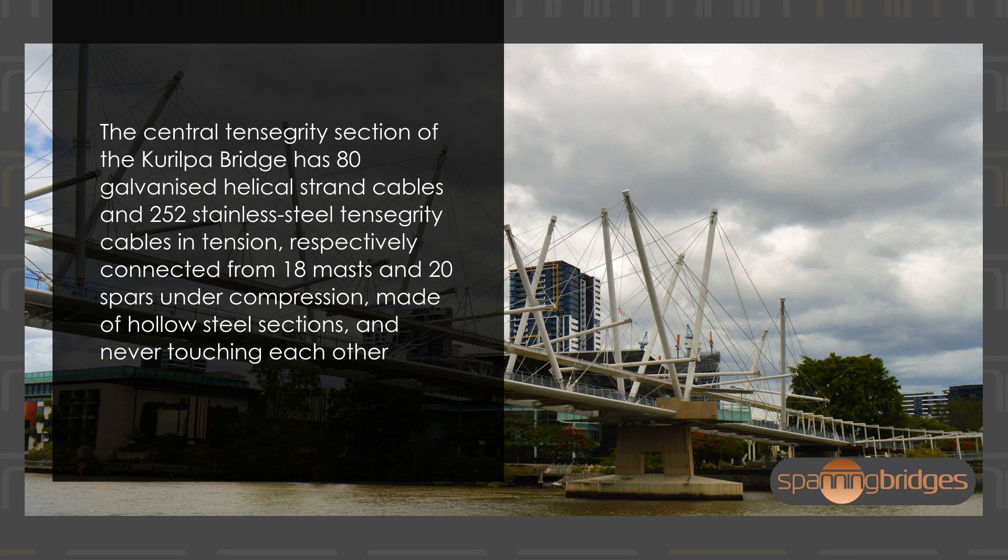The central tensegrity section of the Kurilpa Bridge has 80 galvanized helical strand cables and 252 stainless steel tensegrity cables in tension, respectively connected from 18 masts and 20 spars under compression, made of hollow steel sections and never touching each other.